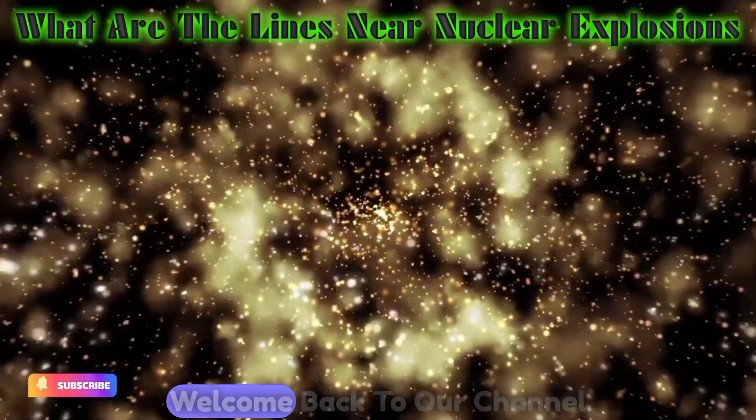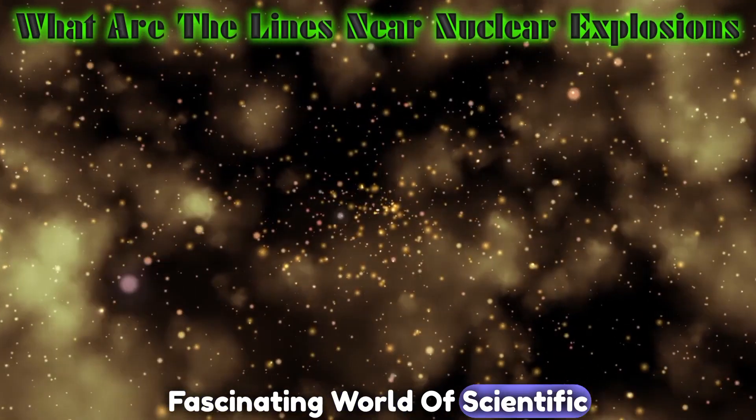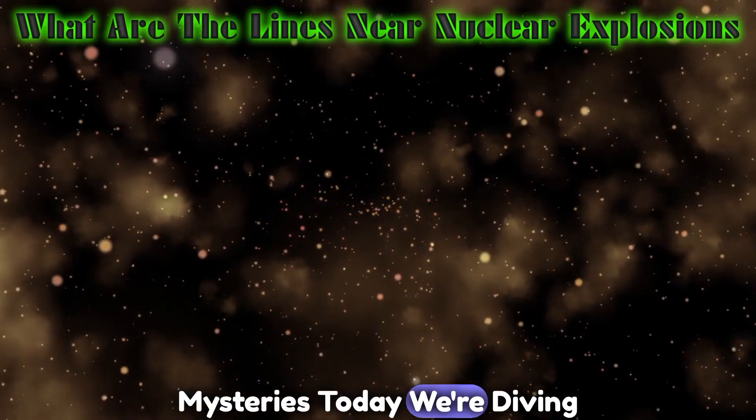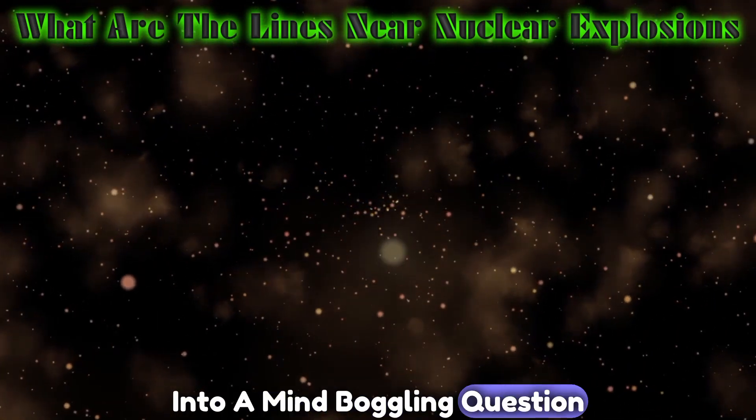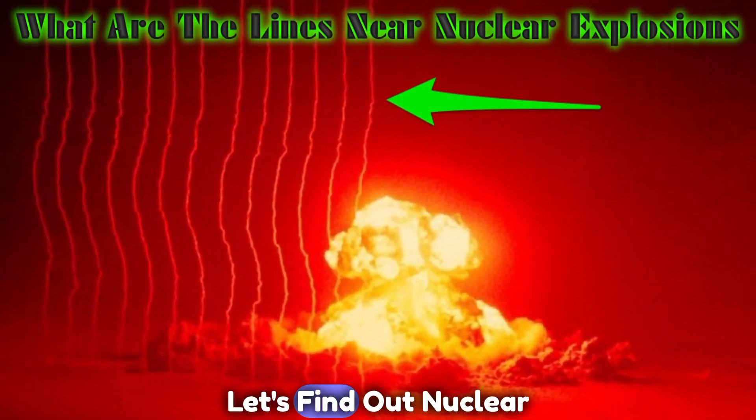Hey there, science enthusiasts. Welcome back to our channel, where we explore the fascinating world of scientific mysteries. Today, we're diving into a mind-boggling question: what are those mysterious lines we see near nuclear explosions? Let's find out.